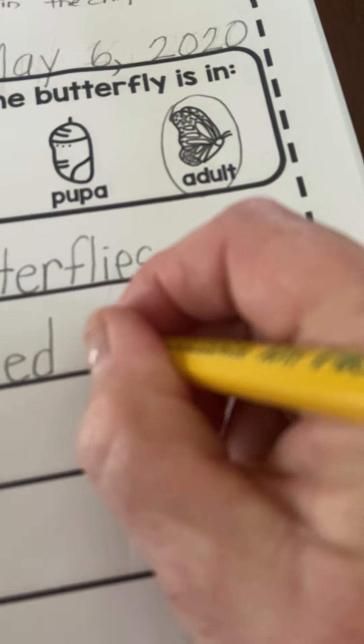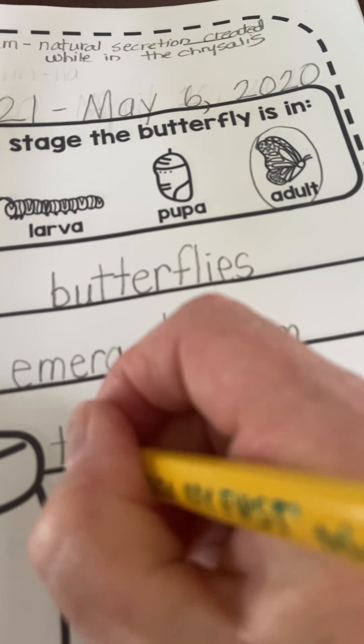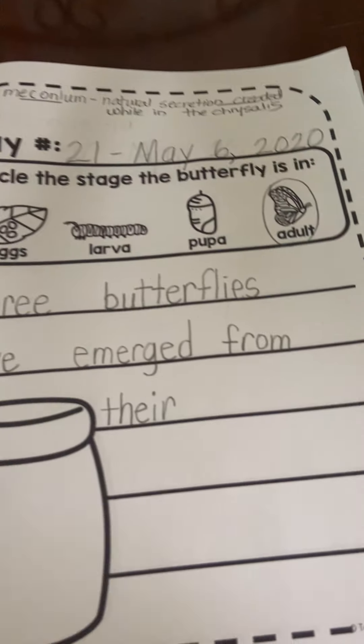One of them is emerging right now — they're pumping their wings, trying to dry them off. Three butterflies have emerged from — that's another sight word: F-R-O-M, sounds like a U but it's O-M. From their — now there is T-H-E-R-E in our sight words, like 'over there,' but this one is T-H-E-I-R, which has a different meaning: it shows possession or ownership. Three butterflies have emerged from their chrysalides.